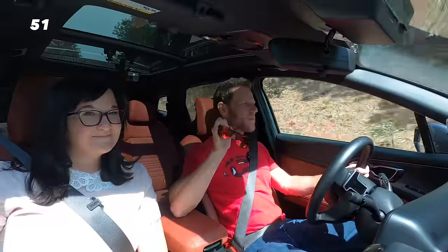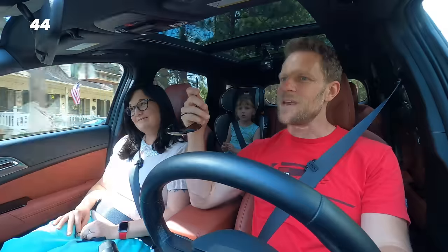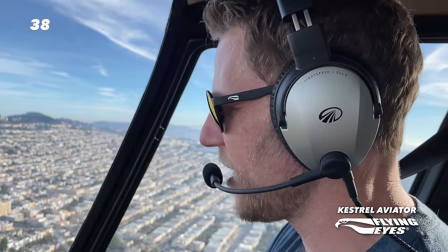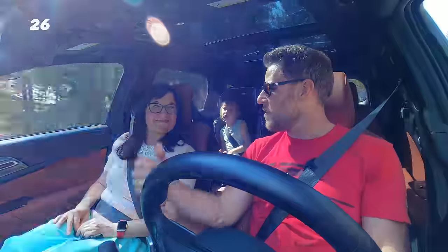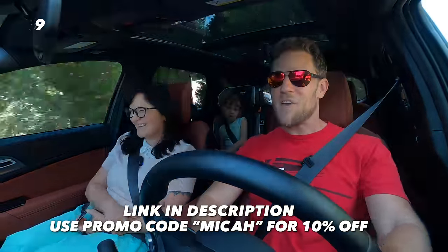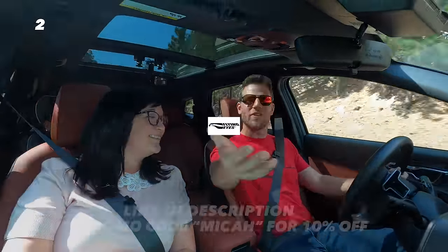These are not like normal sunglasses. They're made out of a special material called resillamide that makes them very durable and bendable, exceptionally light and thin on the temples. That's helpful so you can put them under a headset when flying a helicopter, or under a helmet on a motorcycle or in a race car. Evie wears the ophthalmic line with her prescription, which has removable magnetic tinted lenses so you can wear them outdoors or inside. Click the link in the description and use the promo code MICA to save 10% on Flying Eyes.